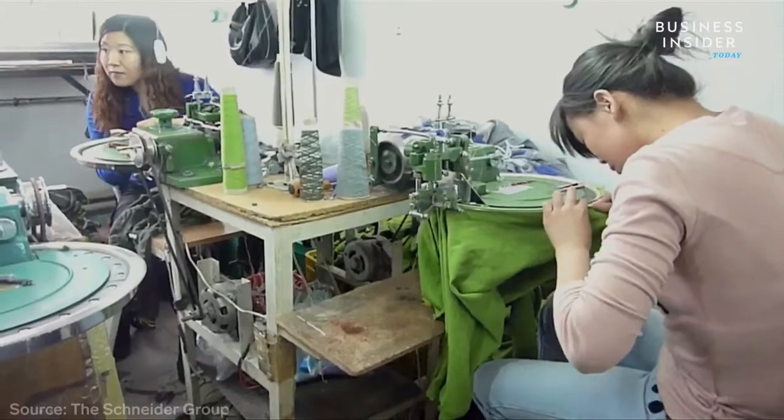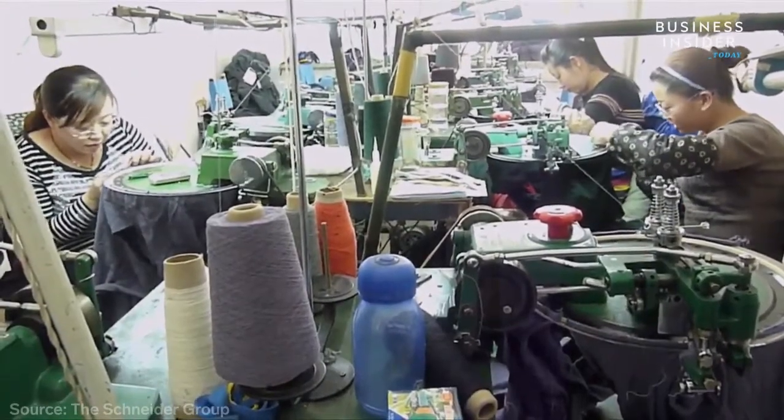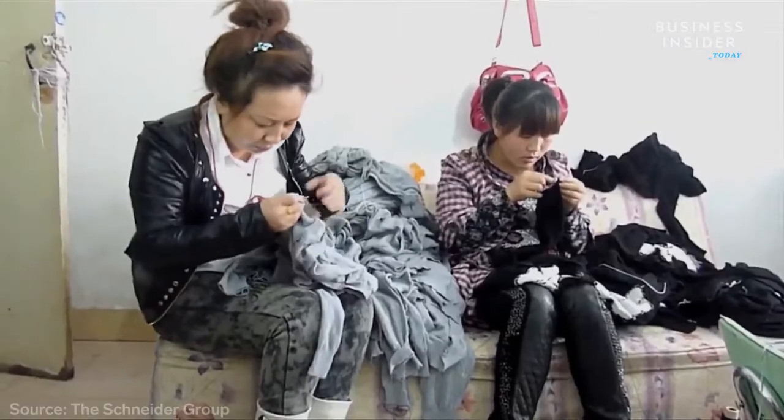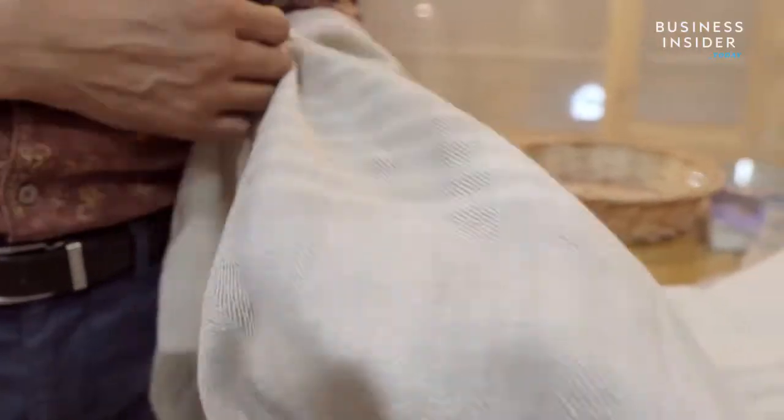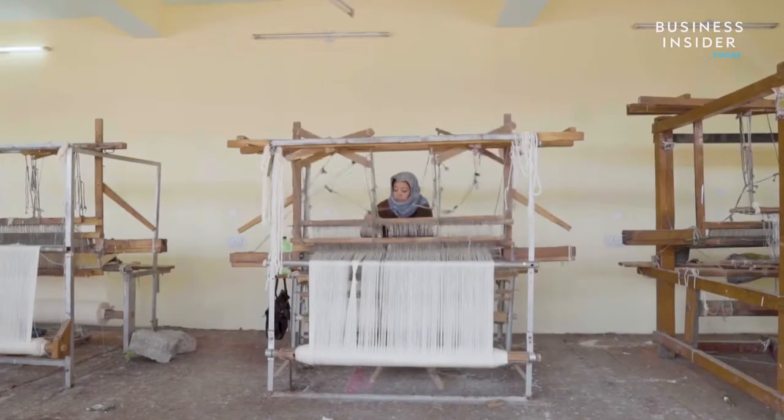Nowadays, China mass-produces most of the global cashmere fabric, and these shawls have become widely popular across the U.S. But traditional pashmina from Kashmir, made with centuries-old methods, is rare to find.